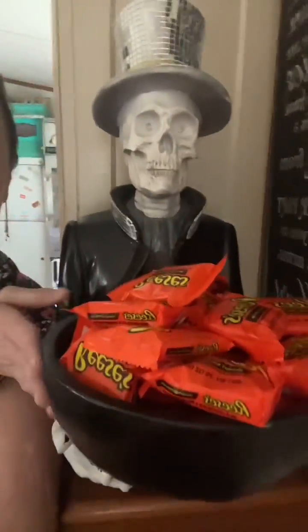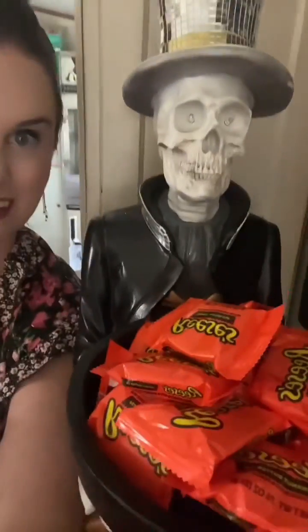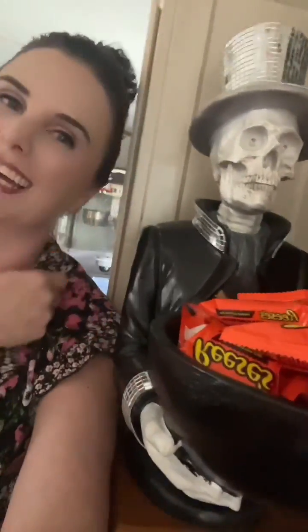And then we got this guy right here — I've already filled him up with Reese's Cups. This is my husband's urn, and we got a little skeleton whose eyes glow. I'm not going to push the button right now, but we filled it up with his favorite candy which is Reese's Cups. Hey honey, can I have a Reese's Cup? Oh, thanks!